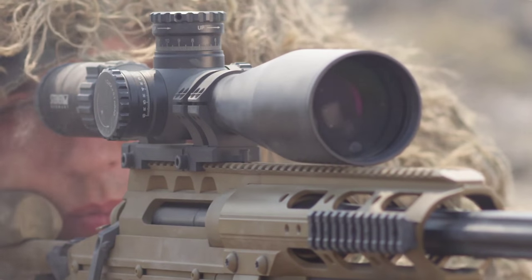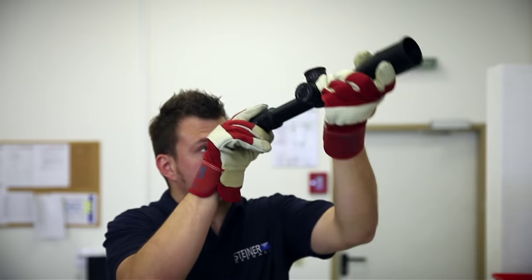Steiner's decades of experience gives me every confidence that going forward into the future, they're going to continue listening to user input and building the most rugged, reliable, and clearest optics on the planet for use against the enemies of freedom.